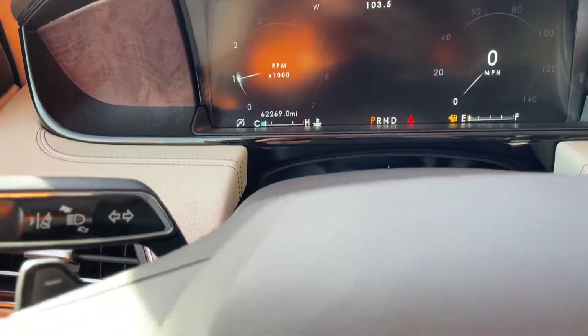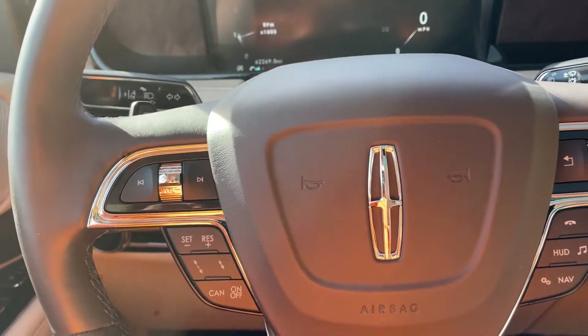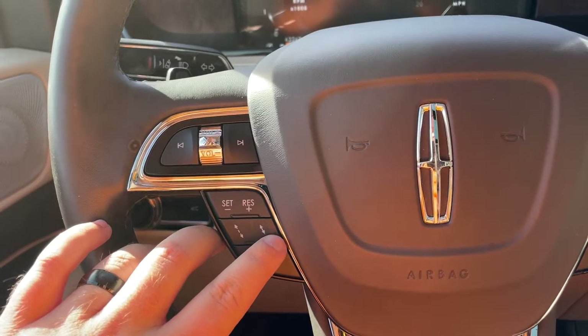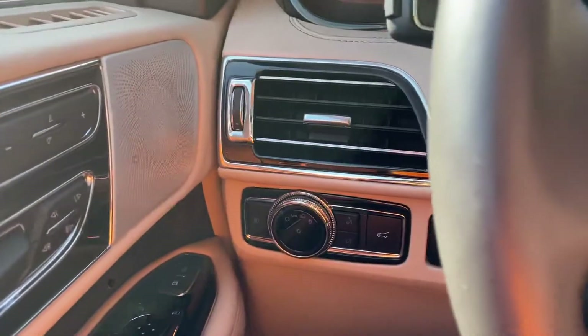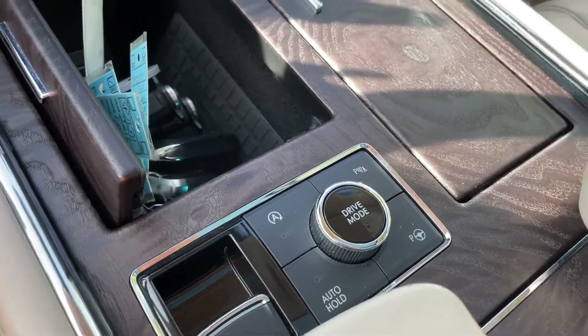About 62,000 miles on here, one owner, always been a Tennessee vehicle — it's highway mileage driven. Different drive modes available. Just a gorgeous car, here on trade.